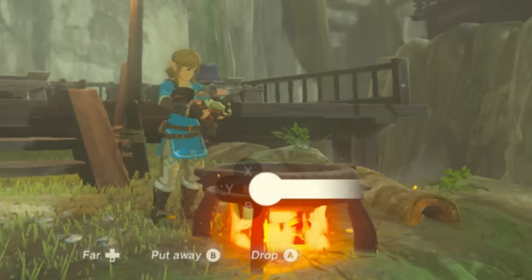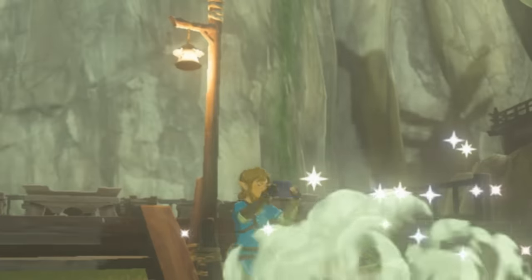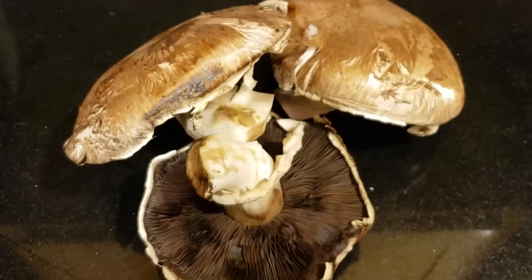Our first feature is the tough fish and mushroom skewer. It's a staple dish in Zelda cooking and gives you a defensive boost after eating. The recipe calls for two armored carp and three Hylian mushrooms.